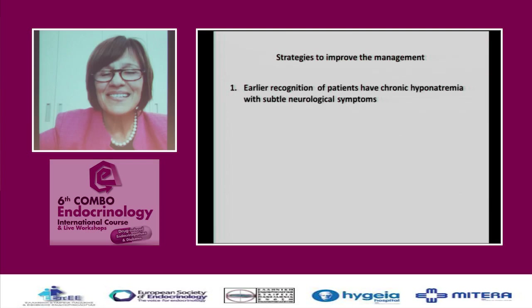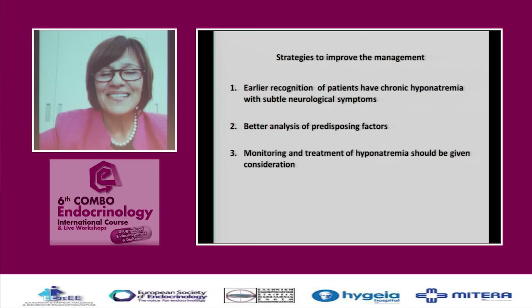Strategies to improve management of these elderly patients include recognizing chronic hyponatremia with subtle neurological symptoms, analyzing predisposing factors such as drug dose and age, and monitoring accordingly. We use treatment with fluid restriction, unlike Vaptans, because we reserve Vaptans only for cancer-induced SIADH.